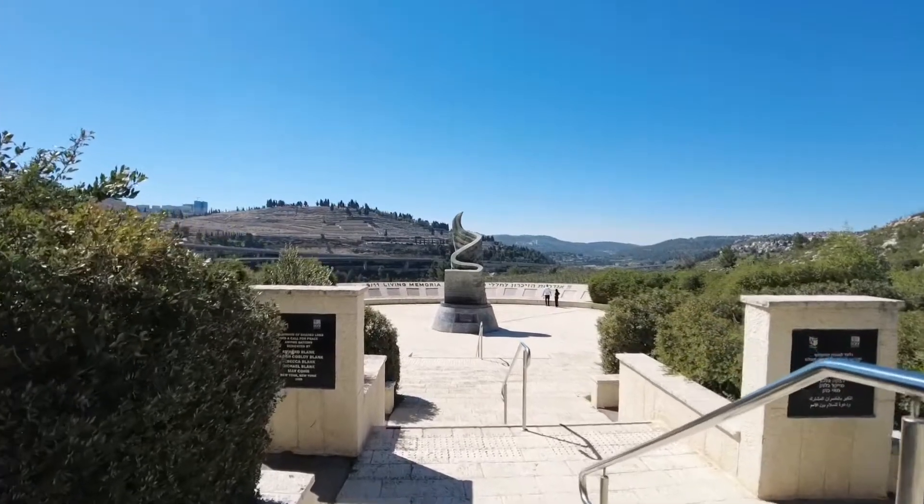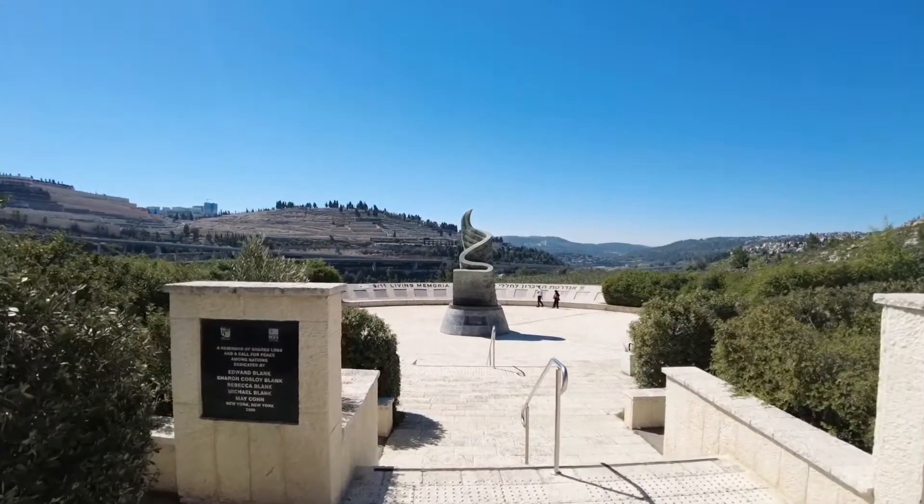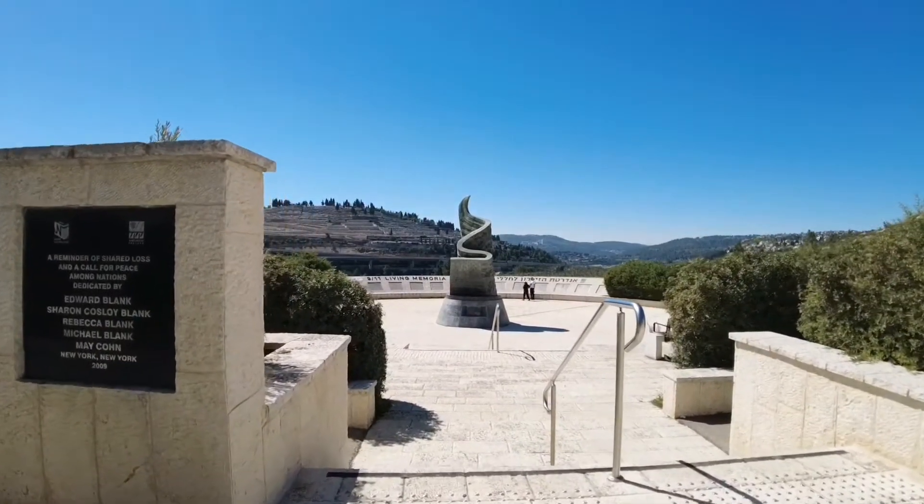The monument is made out of granite, bronze and aluminium. It takes the form of an American flag waving and transforming into a flame at the tip.